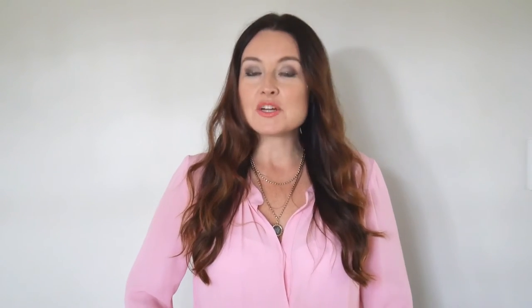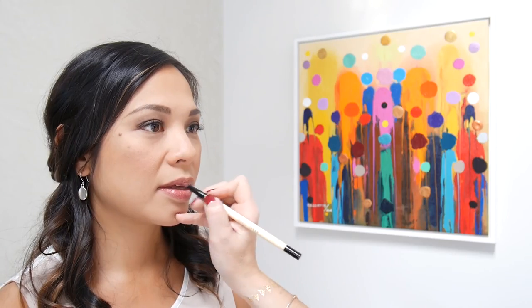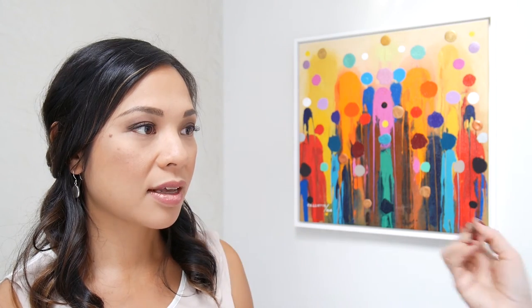For perfectly kissable wedding day lips, it's all about layering. Start with a little bit of foundation around your natural lip line, draw on the lip line you desire all over your lips, layer with your lipstick, add a little bit of highlighting lip gloss in the center, and you're pretty for the party.